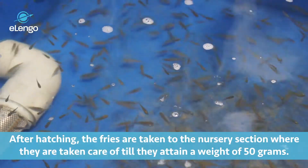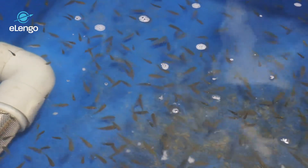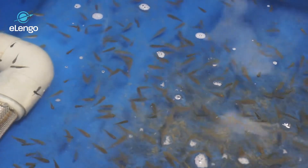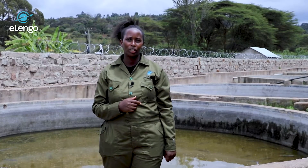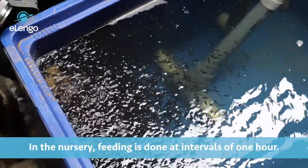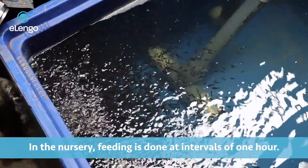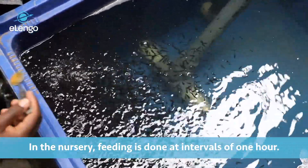In the nursery section, we have different management practices to ensure that all the fries survive. These include feeding, temperature regulation, and oxygen regulation. The fries are fed every one hour, day in and day out, meaning they are fed 24 times in a day.